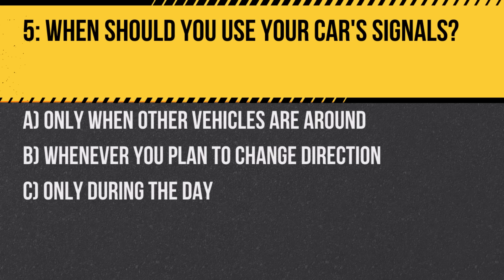Question 5. When should you use your car's signals? A. Only when other vehicles are around. B. Whenever you plan to change direction. C. Only during the day.